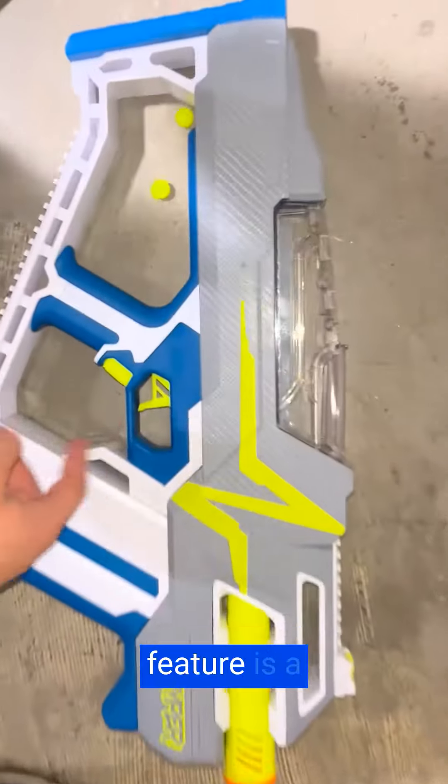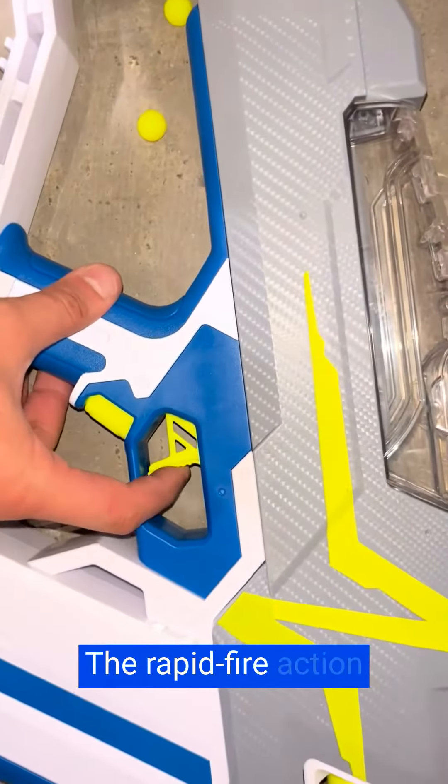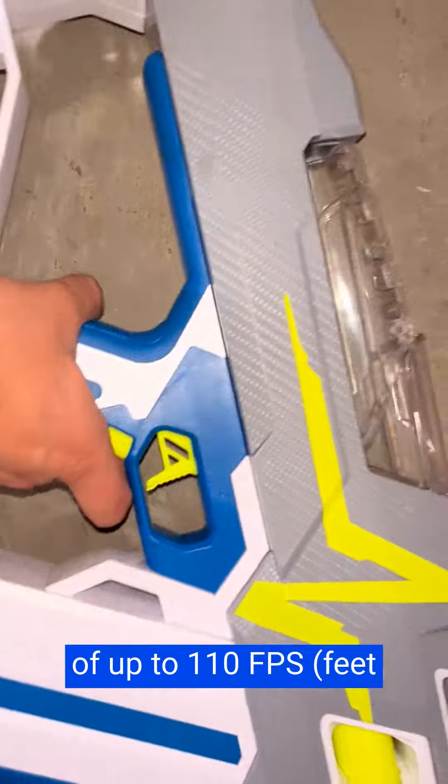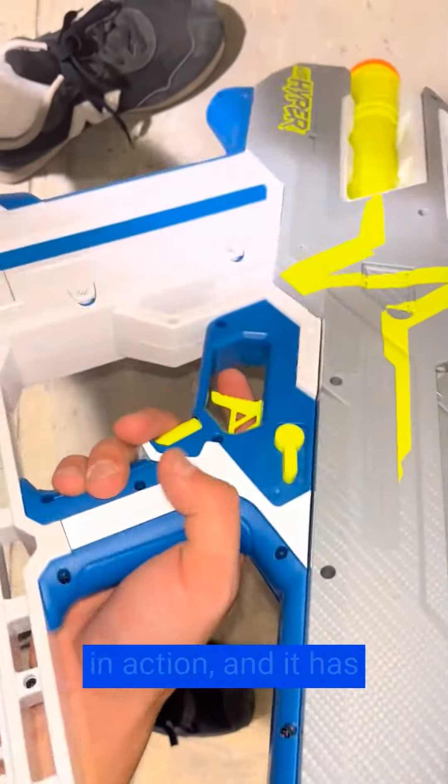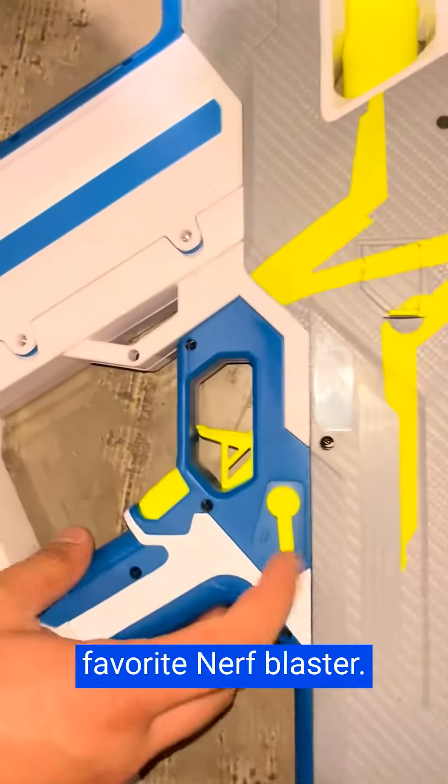The fully motorized feature is a game changer. The rapid fire action and impressive velocity of up to 110 FPS give me a competitive edge in any Nerf battle. It's exhilarating to experience the power and speed of this blaster in action, and it has quickly become my favorite Nerf blaster.